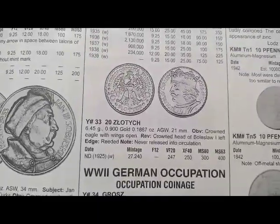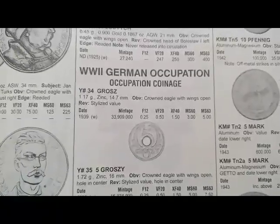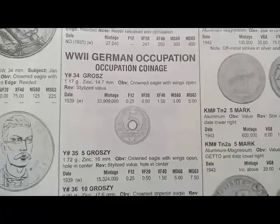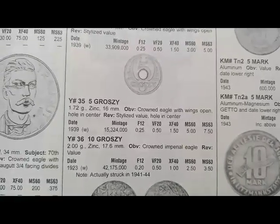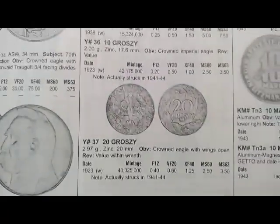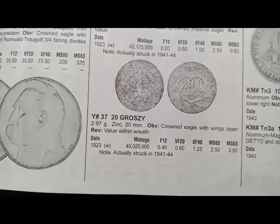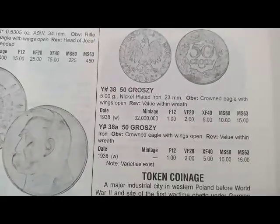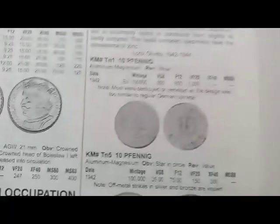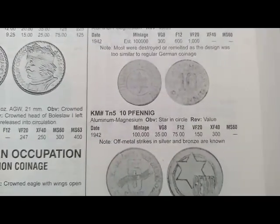Next is this coin minted in 1925, metal gold, and the value is $7. Next is the 5 groszy coin minted in 1939, coin's value is $0.25. Next is the 20 groszy coin minted in 1923, coin's value is $0.40. Next is the 50 groszy coin minted in 1938, coin's value is $1. Next is the 10 fenig coin minted in 1942, coin's value is $25.